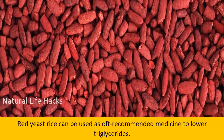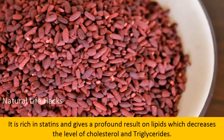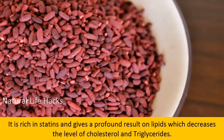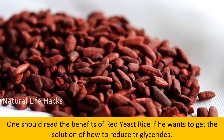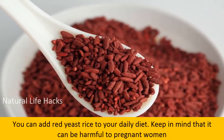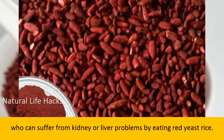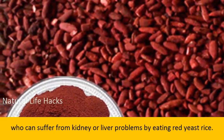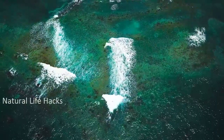Number five: consume red yeast rice. Red yeast rice is an oft-recommended remedy to lower triglycerides. It is rich in statin and gives a profound result on lipid levels, decreasing cholesterol and triglycerides. You can add red yeast rice to your daily diet. Keep in mind that it can be harmful to pregnant women and those who suffer from kidney or liver problems.